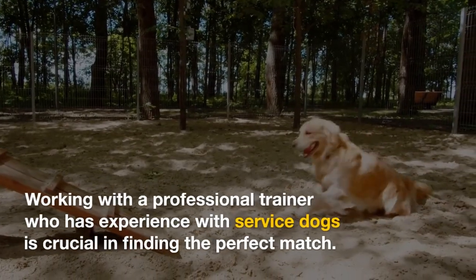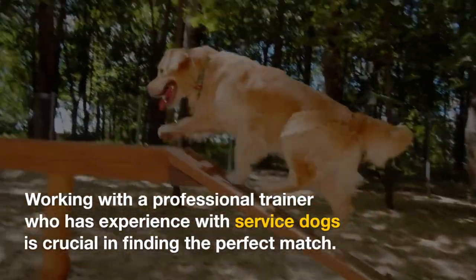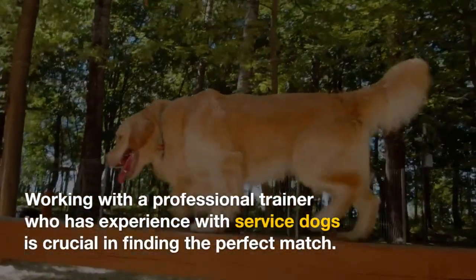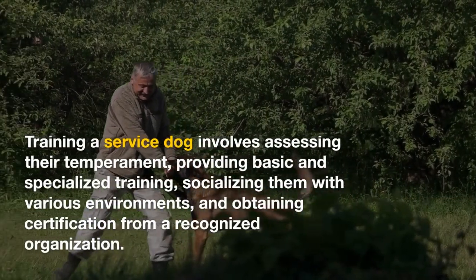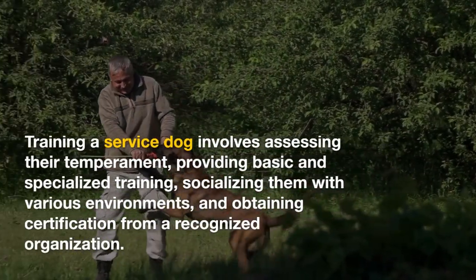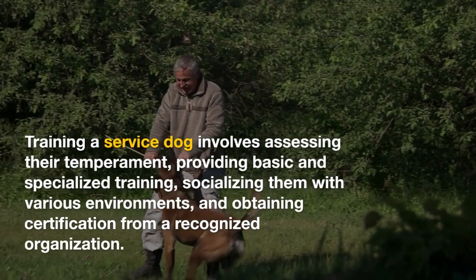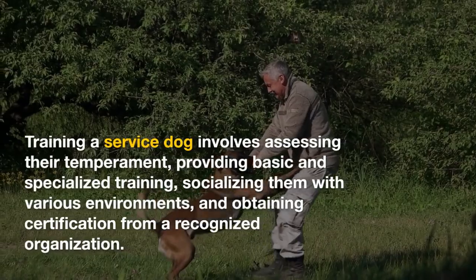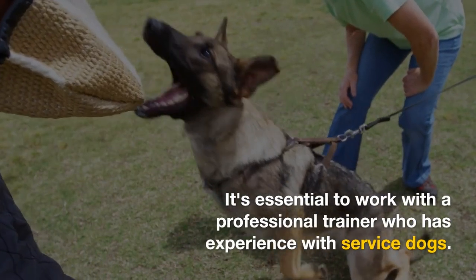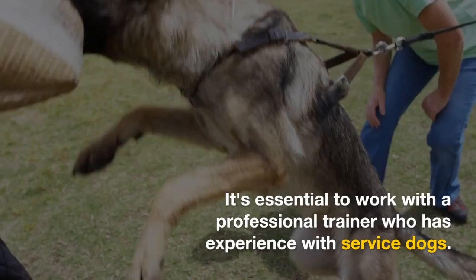Working with a professional trainer who has experience with service dogs is crucial in finding the perfect match. Training a service dog involves assessing their temperament, providing basic and specialized training, socializing them with various environments, and obtaining certification from a recognized organization.